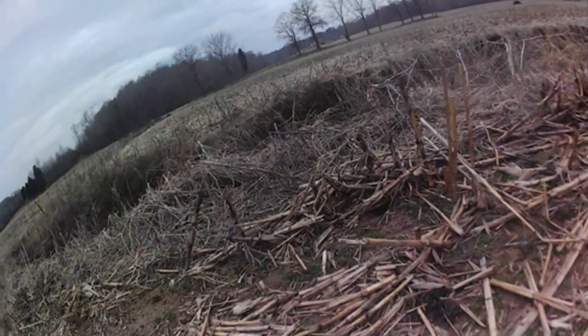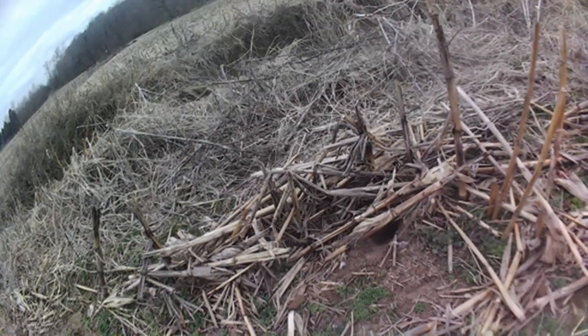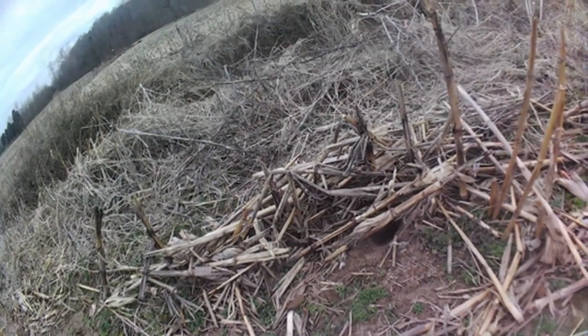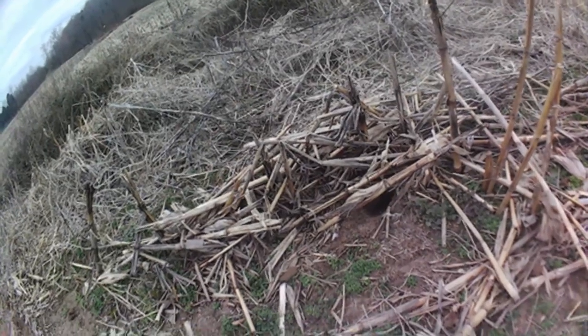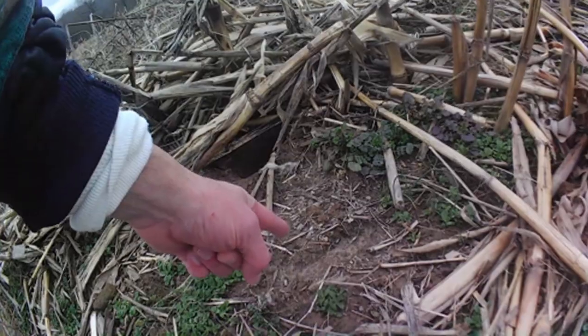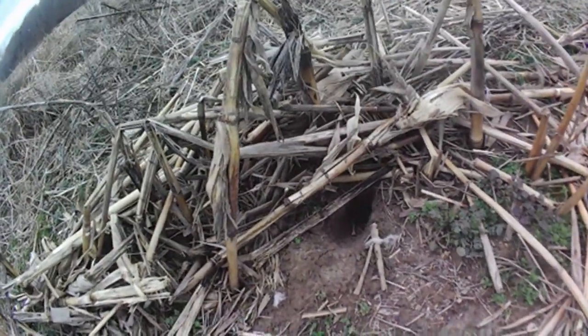Wow. Sure dug that one out, didn't it? The 9 and 3 don't work for me. My trap is right there. As you can see, they come in from behind and dig it out — they kind of always come in from the side or behind.